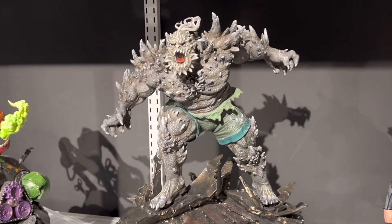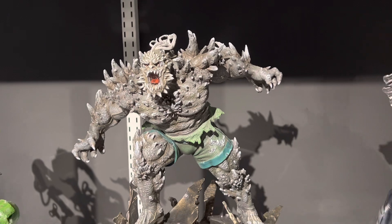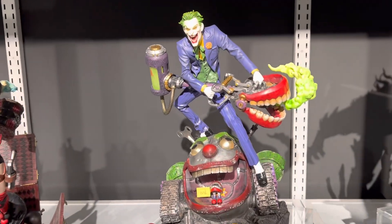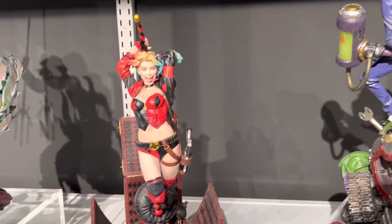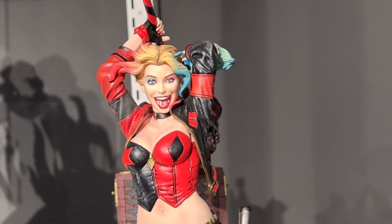And the 1/6 scale figure here, which is also quite impressive. Then we have the Joker — 1/6 scale, fun piece I think. And here we have Harley Quinn — also a fun piece.